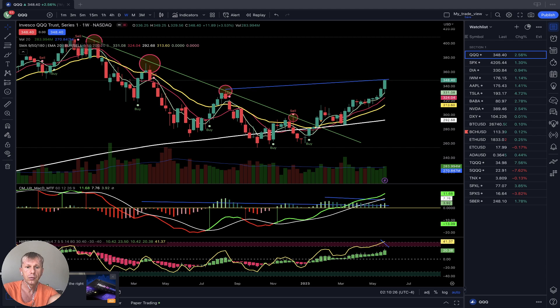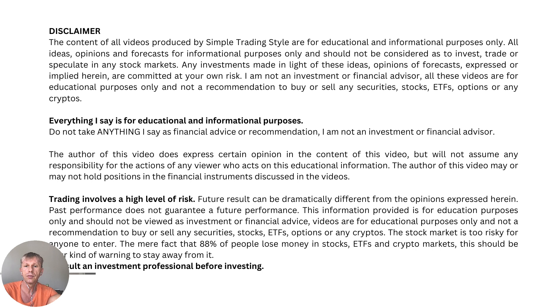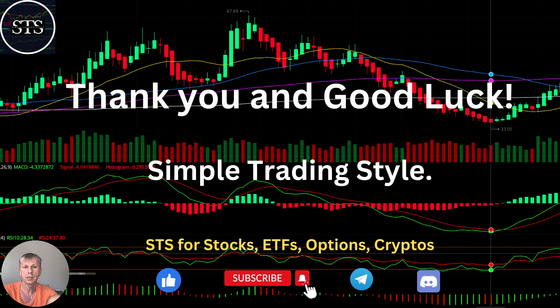Thank you so much. Disclaimer: I am not a financial advisor. This video is for educational and informational purposes only — we are using a paper trading account. Thank you for watching Simple Trading Style. I publish daily, weekly, and monthly updates for stocks, ETFs, indexes, and cryptos. Please subscribe to the YouTube channel and click the like button. Tomorrow I will do a monthly review.